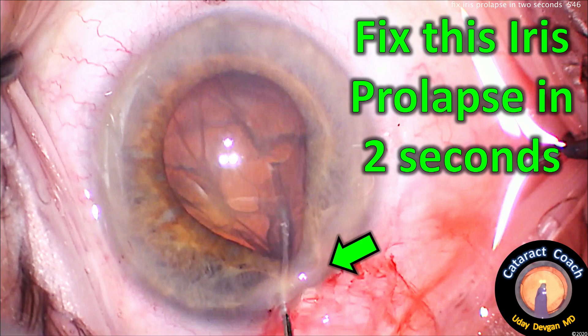CataractCoach.com. Fix this iris prolapse in two seconds. Just two seconds.